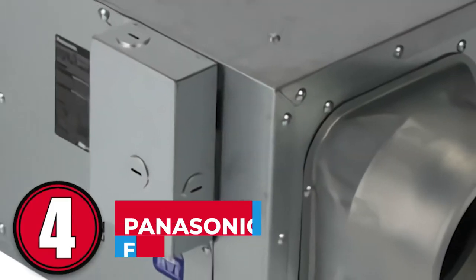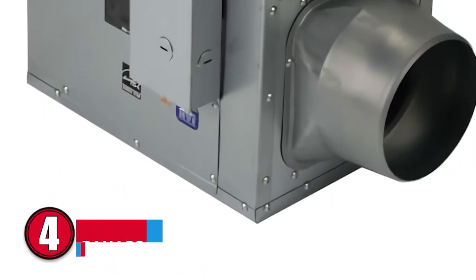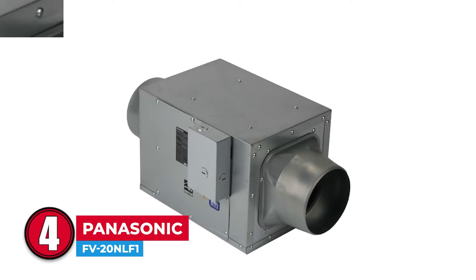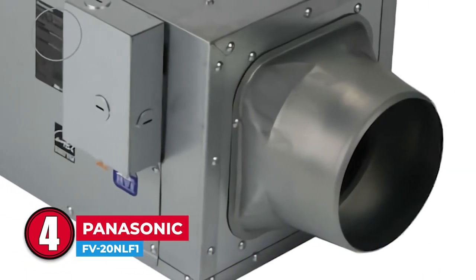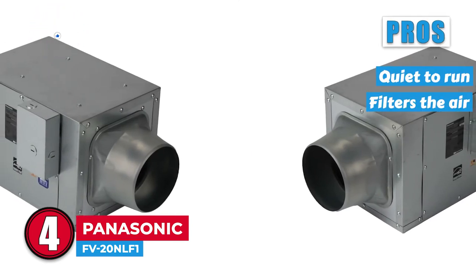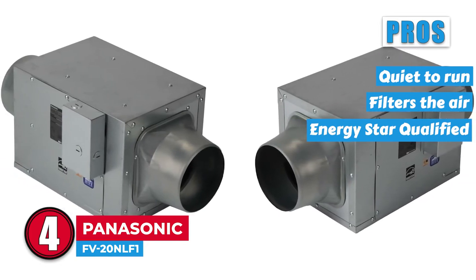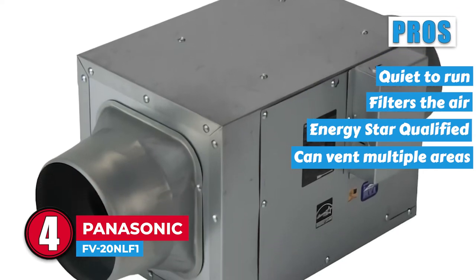Next we have Panasonic FV20NLF1. This inline fan is designed to be placed anywhere. It has a blower wheel to draw air and can be installed in five different positions. It can handle 240 CFM and helps to filter pollutants. Its pros are: it is impeccably quiet to run. It filters the air as well as moving it around. It is Energy Star qualified, making it energy efficient and cheaper to run. And this one fan can vent multiple areas or rooms as well as large bathrooms.